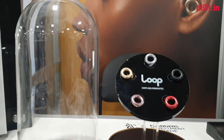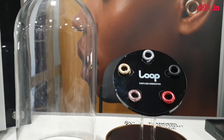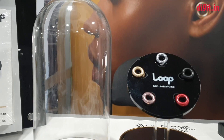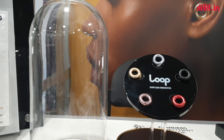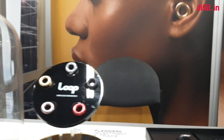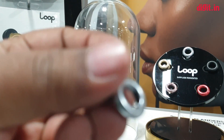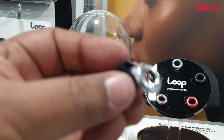Typically, decibel reducers work with an earplug that goes into your ear and has a filter in the front that drops the noise by a set amount — typically 20 decibels. The way Loop works is they channel the sound using a loop built into the device, and that's essentially where the company gets its name from.